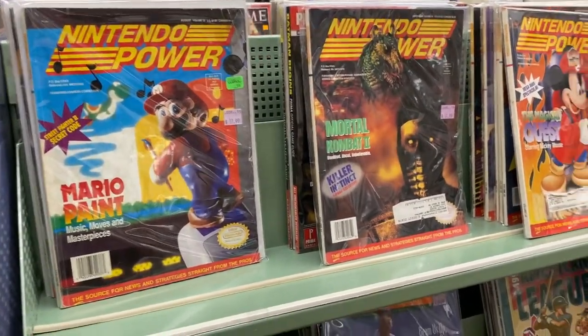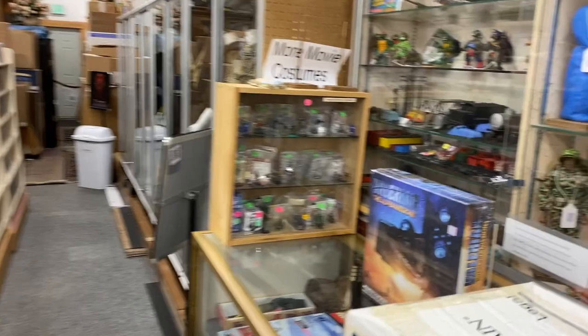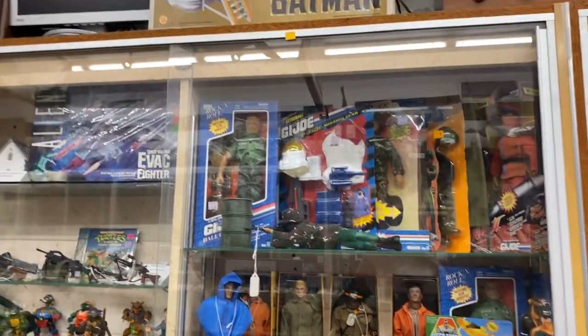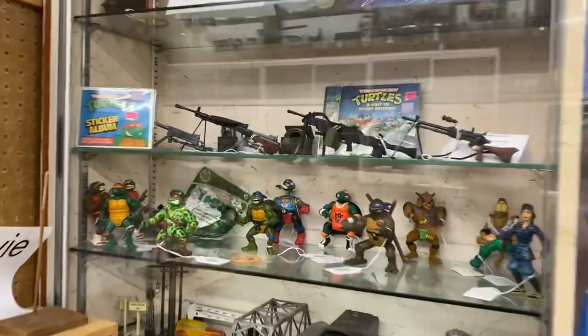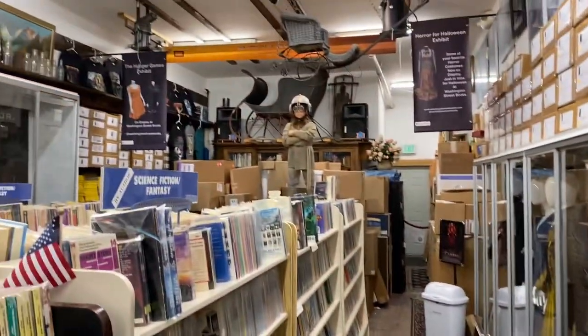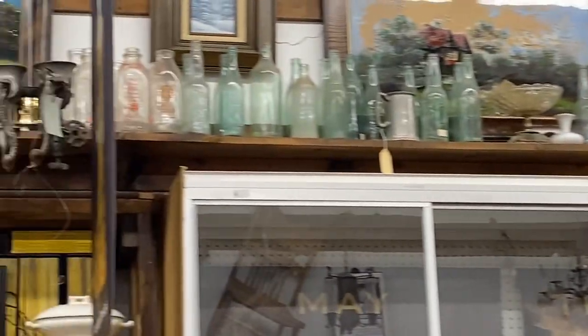Here are some really cool retro Nintendo Power magazines — really fun to see. Some Hulk Hogan, a lot of wrestling. This place just goes on and on. Here's some old G.I. Joe action figures. Check out this older Batman playset — still in the box, that was super cool. Here we have some Teenage Mutant Ninja Turtles mixed in with a little G.I. Joe as well. And check out this Anakin Skywalker statue — young Anakin. Really, really cool.